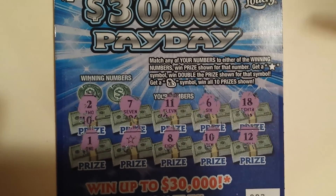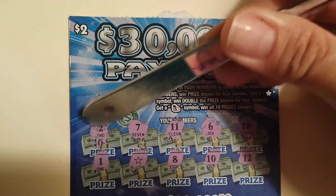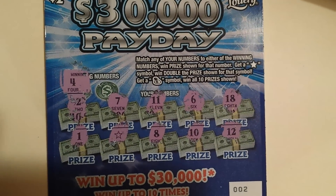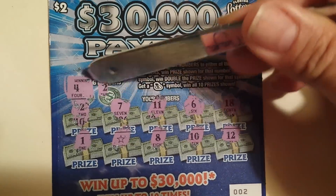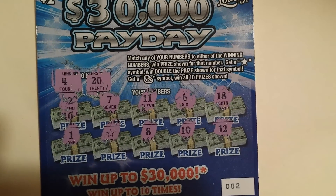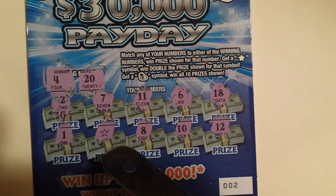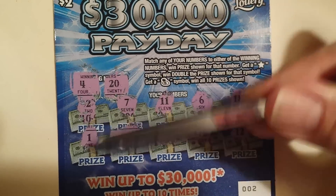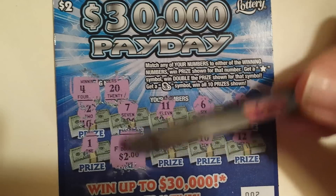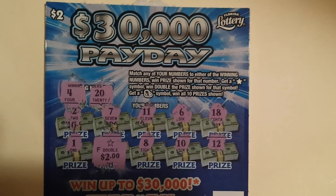And a 12. Okay, so my first winning number is a 4 — no. And then I have a 20 — no. So I have the little star, which means I'm going to double the price shown. I got a two dollar ticket, which means I doubled my money, so I won four dollars.